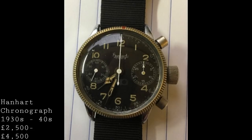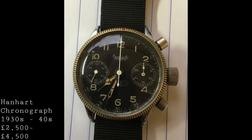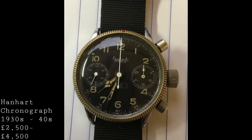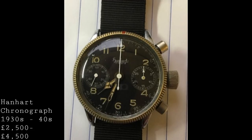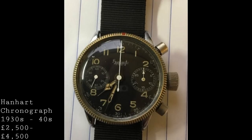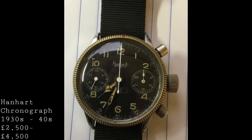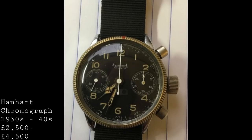These watches aren't the most practical to own given their age and will be quite temperamental; they are manually wound chronographs and often have fixed lugs, meaning you need to buy straps that wrap around and pin to the bar. But for a collector wanting a beautiful vintage timepiece, these are very interesting watches that spawned the whole concept of the modern pilot's chronograph. Prices vary depending on condition, but generally you can expect to pay between two and a half and four and a half thousand pounds.